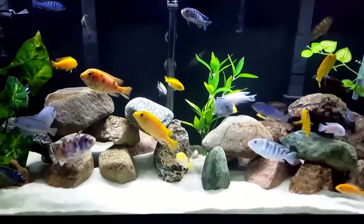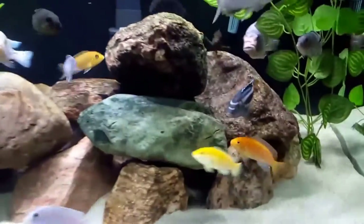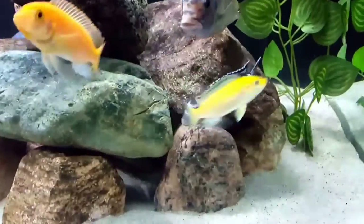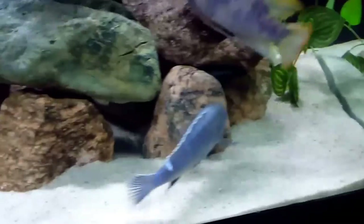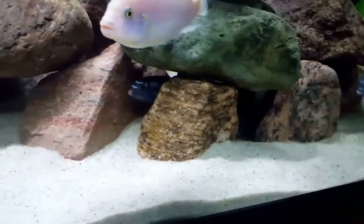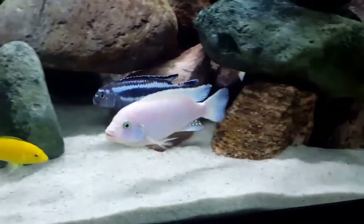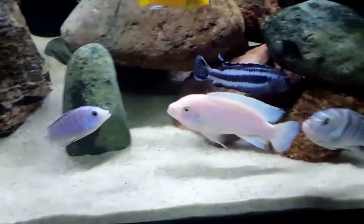The Melanochromis Johani or Electric Blue Johani are names that this beauty is known by. Common names would be the Blue Mbuna, Johani Cichlid, the Blue Gray Mbuna, or the Electric Blue Mbuna. This species is listed as vulnerable because it has very limited range in Lake Malawi.